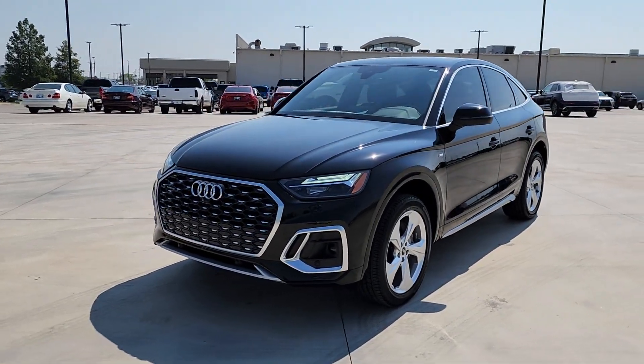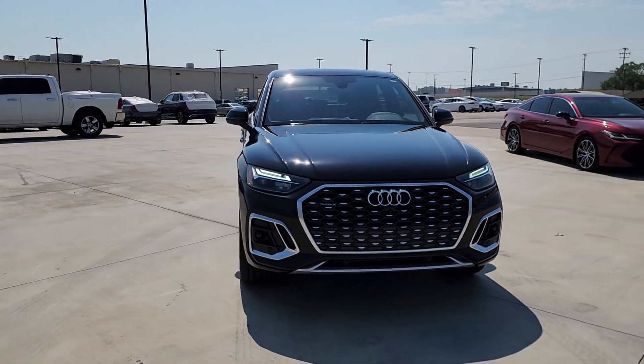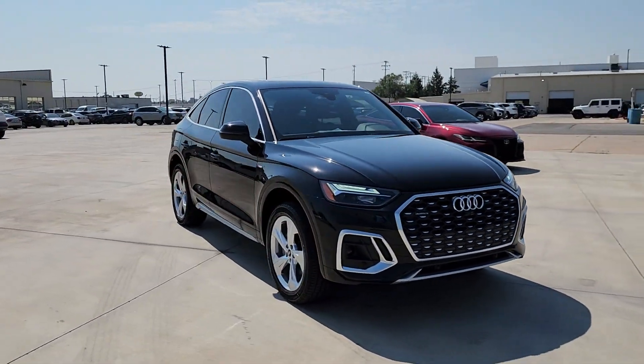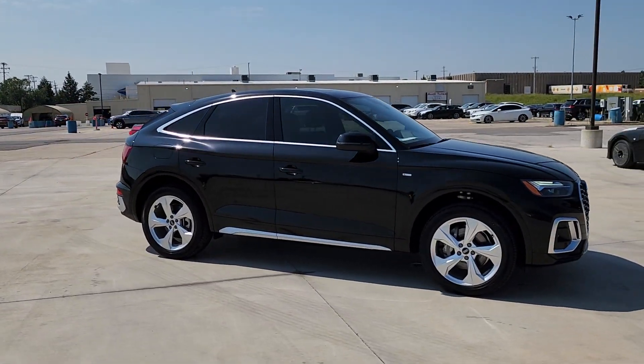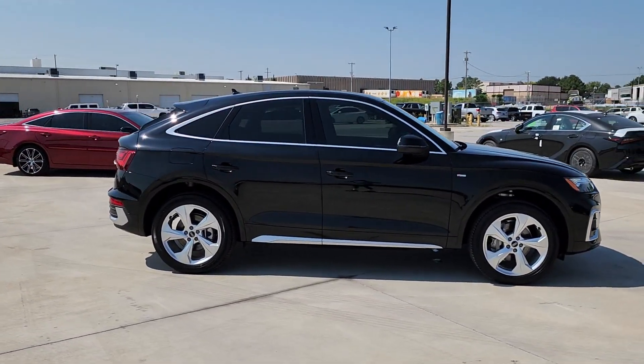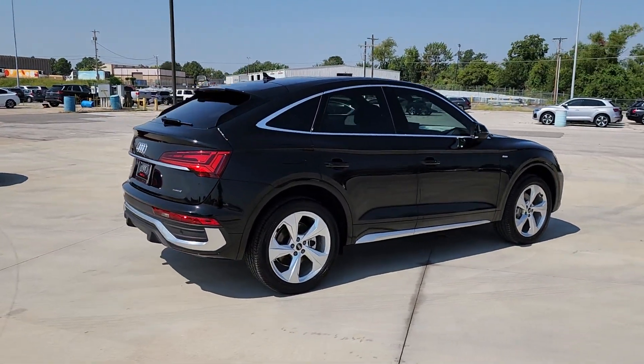Introducing the 2023 Audi Q5. Enjoy a view of this stylish Audi Q5. Handsome and capable, it offers a host of upscale features, all-wheel drive capability, a serene cabin, and impressive safety features. These are just some of the great options this vehicle comes with.